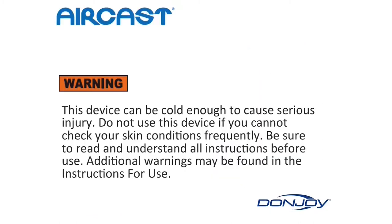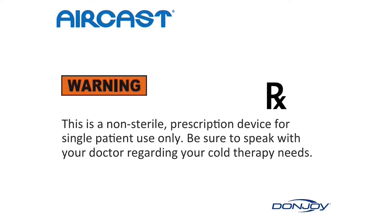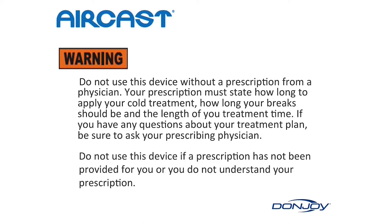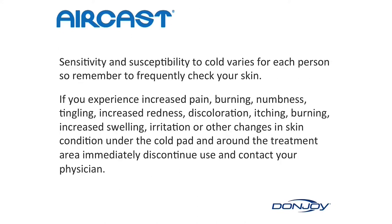This device can be cold enough to cause serious injury. Do not use this device if you cannot check your skin conditions frequently. Be sure to read and understand all instructions before use. This is a non-sterile prescription device for single patient use only. Be sure to speak with your doctor regarding your cold therapy needs. Do not use this device without a prescription from your physician. Your prescription must state how long to apply your cold treatment, how long your break should be, and the length of your treatment time.